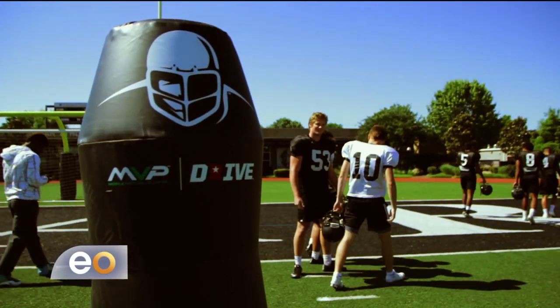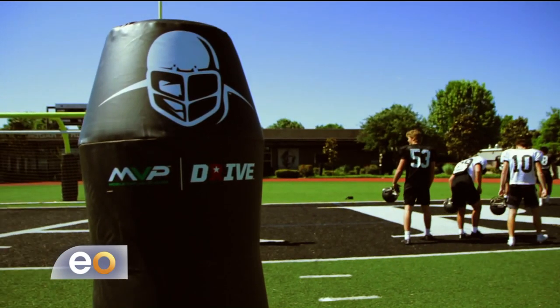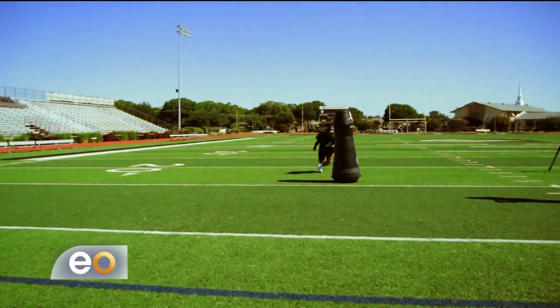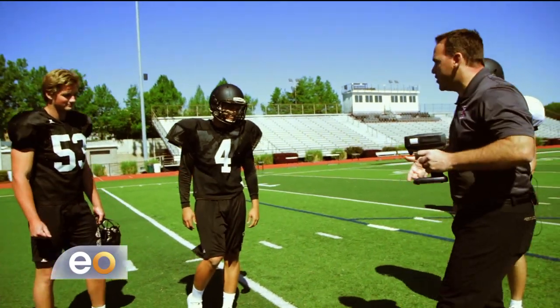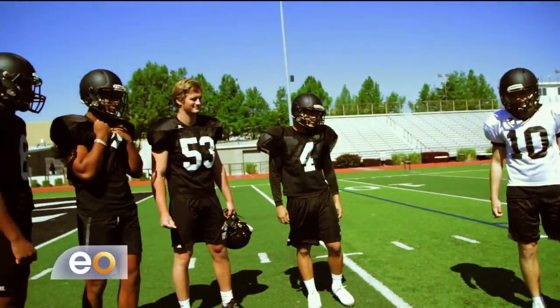It's called MVP Drive, and the MVP stands for Mobile Virtual Player. Because this thing can really book it — 15 to 17 miles an hour, runs about a 6-40, so it's not going to go far in the NFL draft. But at the end of the day, it is moving at 195 pounds. Dartmouth has seen an 80% reduction in injuries during practice.